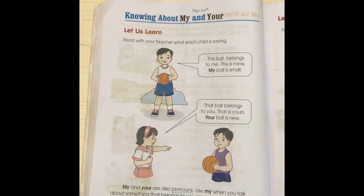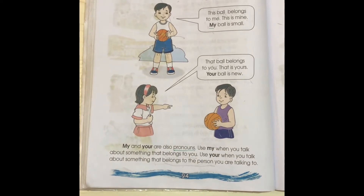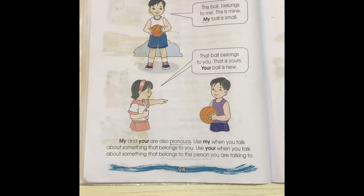My and your are also pronouns. Use my when you talk about something that belongs to you. Use your when you talk about something that belongs to the person you are talking to.